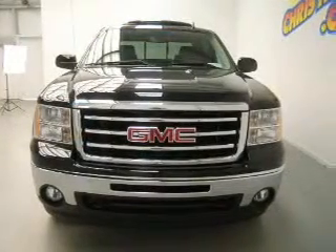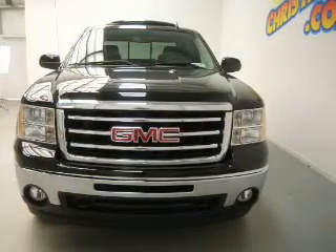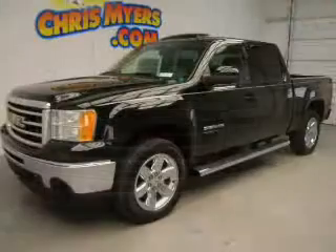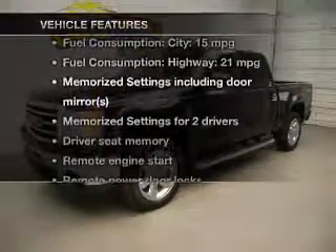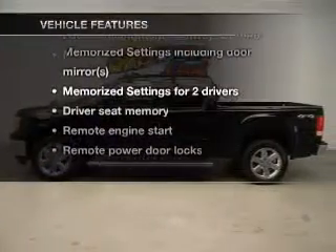Treat yourself to a premium sound system. The anti-lock braking system will keep you safe on the road, and memory settings make for a more comfortable ride. With these notable features, you won't want to miss out on the opportunity to own this amazing ride.